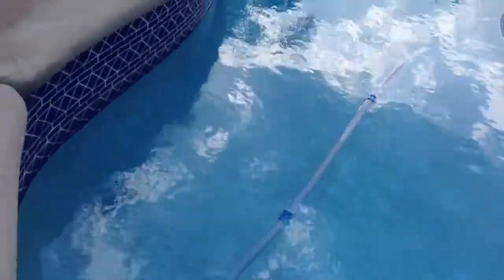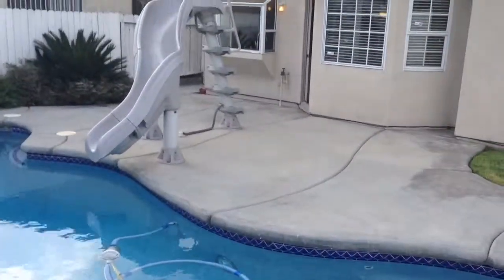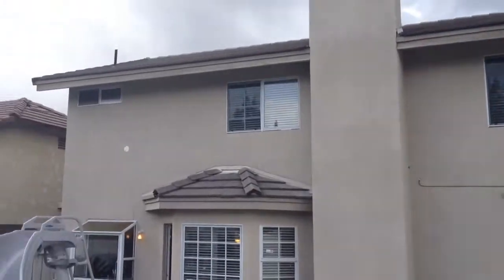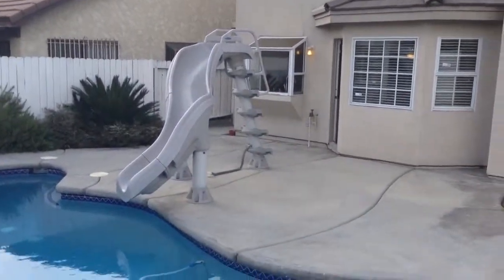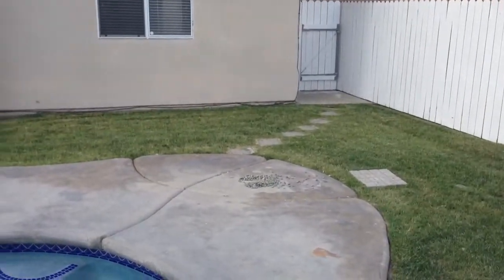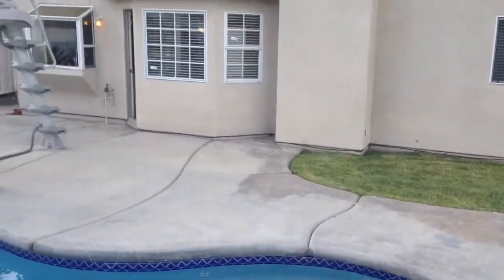The pool is in pretty good shape and very good condition. This is the patio area, and there's enough room for a patio cover here.